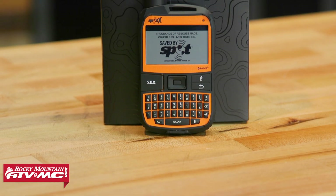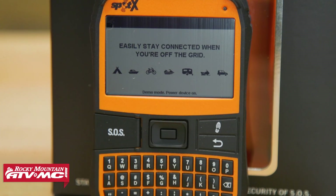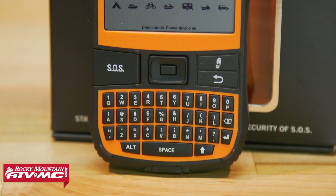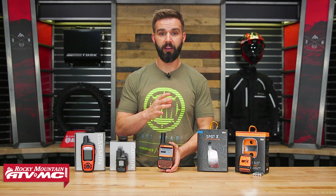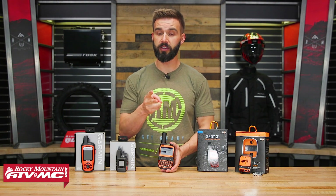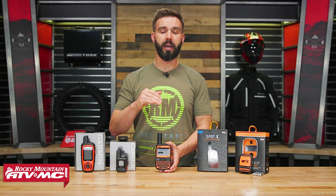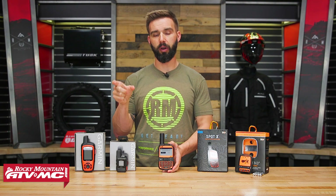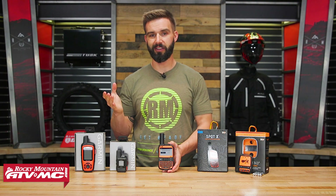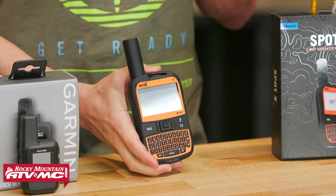Moving on, we have the Spot X at a $250 price point. What's cool about the Spot X is it has a keyboard on the unit, and the big difference is you now have two-way communication — you can send a customized message out in the field and they can message you back, so you can have a conversation. You can type directly on the keyboard on the unit itself, or via Bluetooth you can download the Spot X app on your smart device and use your phone or tablet's keyboard. The keys on the unit are pretty small, so especially with gloves it can be difficult.